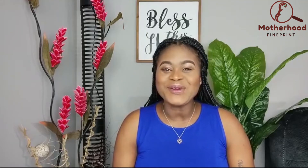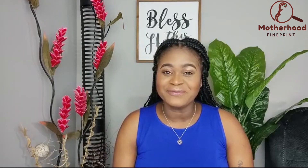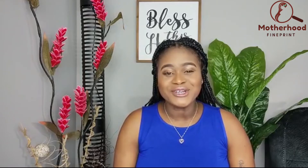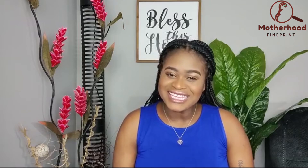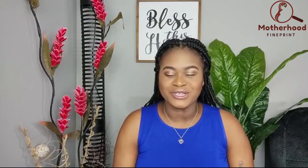Hey beautiful, welcome or welcome back to my channel. I'm Jasanne. You're here because you've tested positive for group B strep and you're looking for some answers. I also tested positive for GBS during my pregnancy and I remember having some specific questions that I was not able to find answers for. That is why I've created this video to share with you everything you need to know about group B streptococcus.